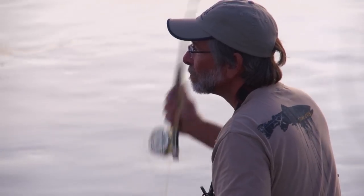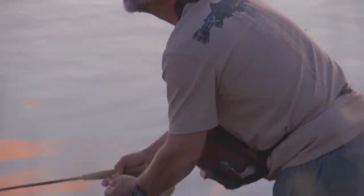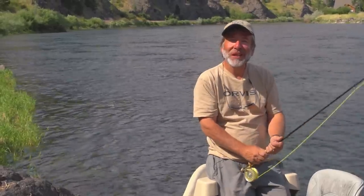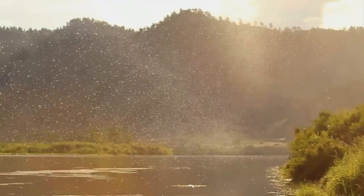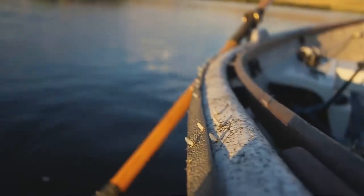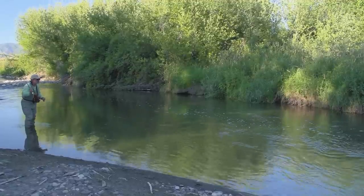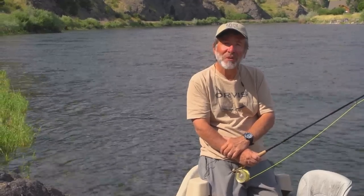Dry fly fishing for trout is what many people imagine when they think of fly fishing. There's nothing that gets your heart racing like the sight of a big trout feeding on the surface. But conditions have to be right for dry fly fishing. In order to fish dry flies effectively, you have to have fish that are either feeding on the surface or at least looking up at the surface for food. As long as the water temperature is above 50 degrees and the water is relatively clear and not super fast, you can catch fish on dry flies almost any time.